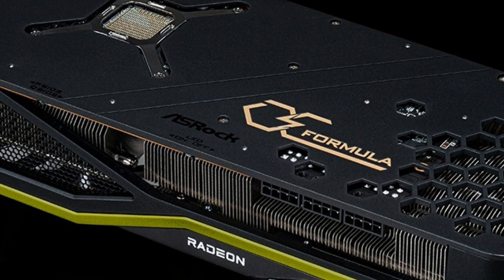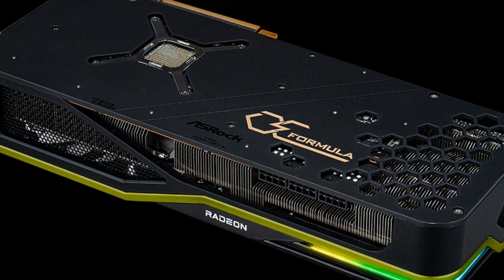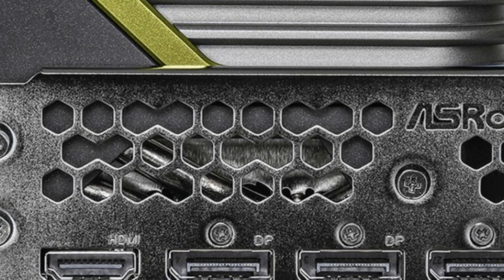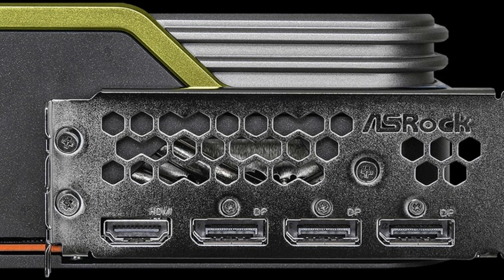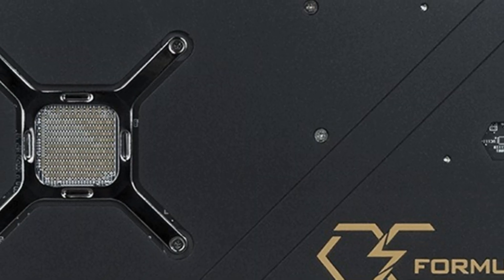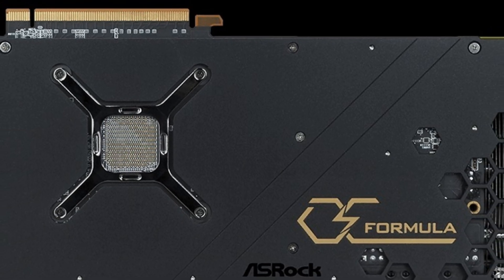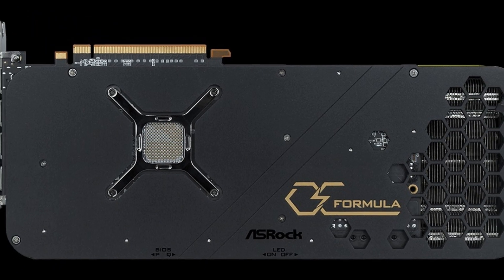The card is equipped with 16 GB GDDR6 video memory with an effective frequency of 16 GHz on a 256-bit bus. For power, the card uses three 8-pin connectors, and the manufacturer recommends a 1000-watt PSU. The set of external interfaces includes DisplayPort 1.4 and one HDMI 2.1. Nothing has been reported about the cost or availability of the new card.